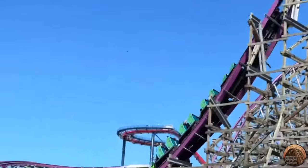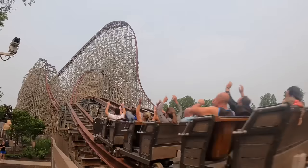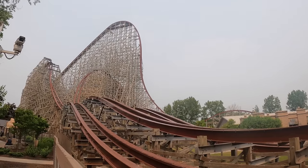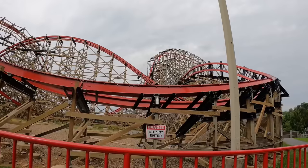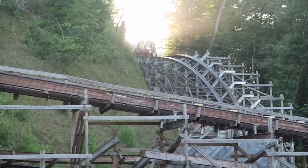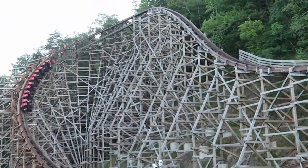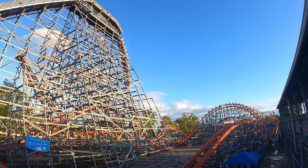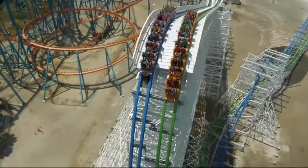I found ranking them this year to be especially difficult — not just because I've ridden new ones and reflected on past experiences, but because so many of these rides blend together featuring similar elements and are extremely close in quality. They're all among the greatest roller coasters ever built. If a ride seems low on my list, it's probably not — RMC is just that good. I'd encourage you to leave a comment letting me know how you rank the RMCs you've been on. Let's dive in.